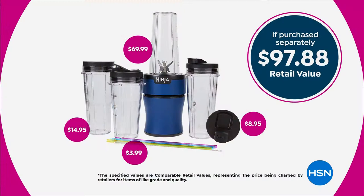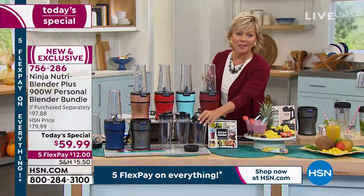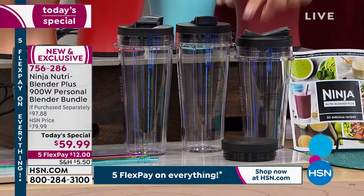Let's look at this value — this blender in the market, which doesn't come with all the extra to-go cups we're giving you, is $69.99. We give you not just the three big 20-ounce to-go cups with their own lids — we give you that fourth, which is the precision cup. That's my favorite. It's right here with that rock-and-roll lid, and that's the one I love making my salad dressings with.